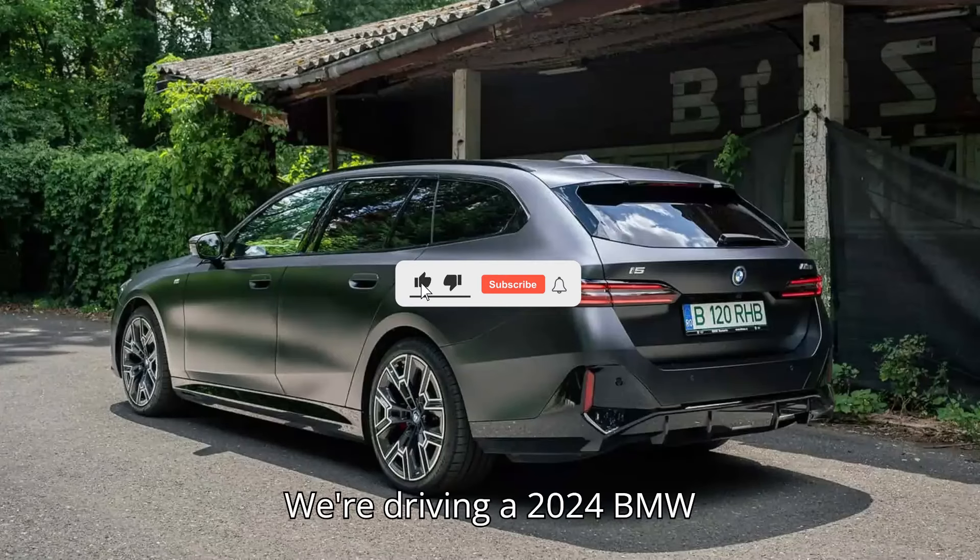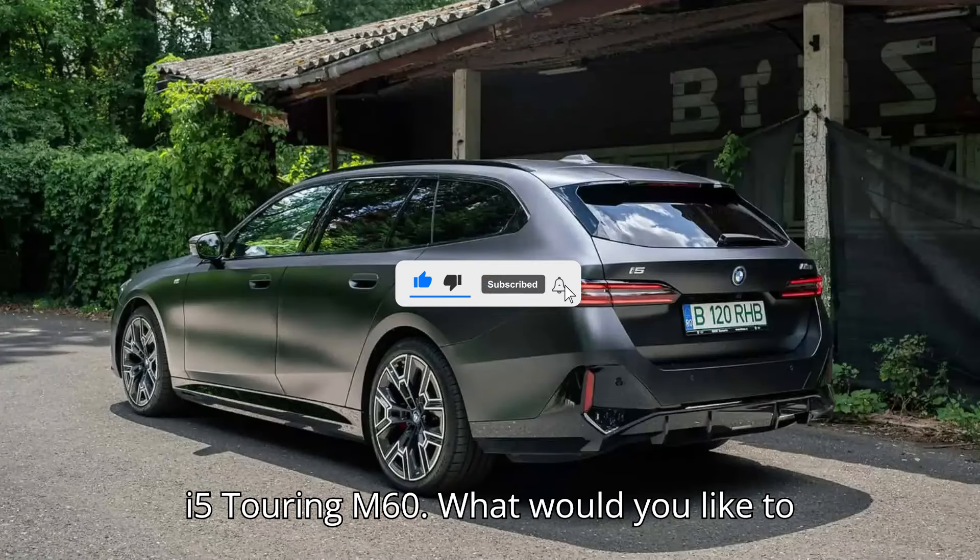We're driving a 2024 BMW i5 Touring M60. What would you like to know?